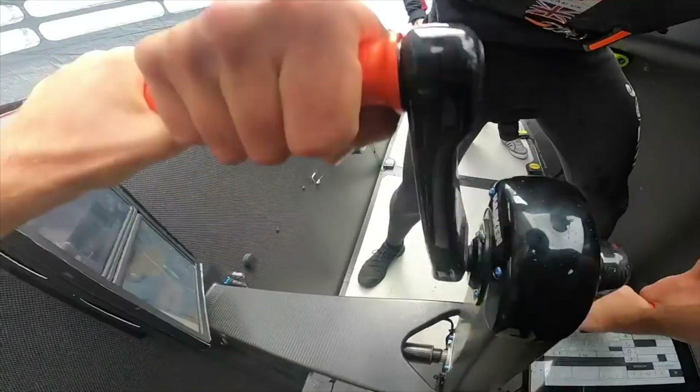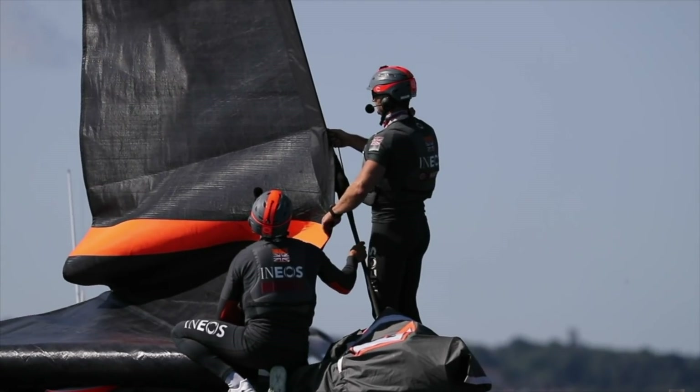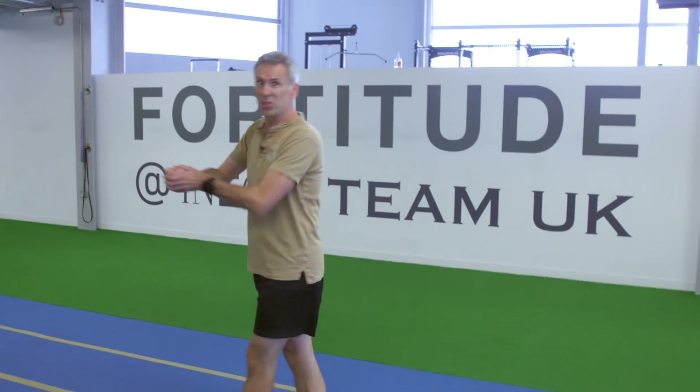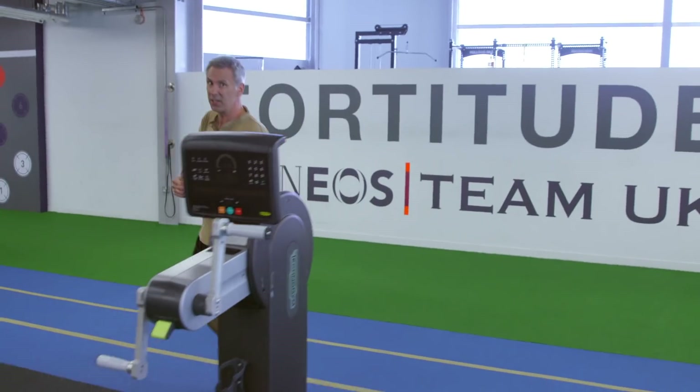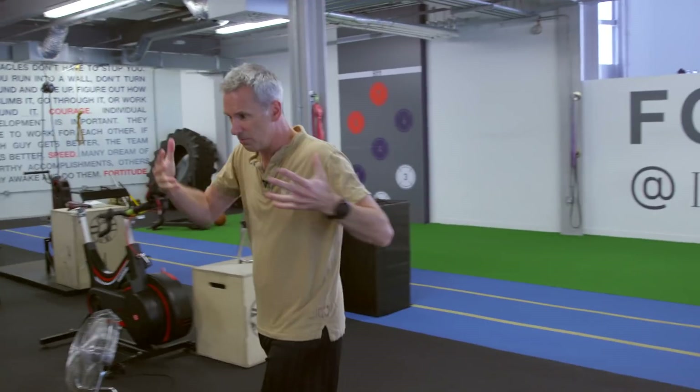How fit do you really have to be to be a sailor? It used to be the case that if you wanted to move the sail or an appendage on a boat, you would turn the winch as and when you needed to. But modern boats are so powerful that the only way you can move something like the sail is using hydraulics or batteries. But the only way you're allowed to recharge the battery is by doing that.